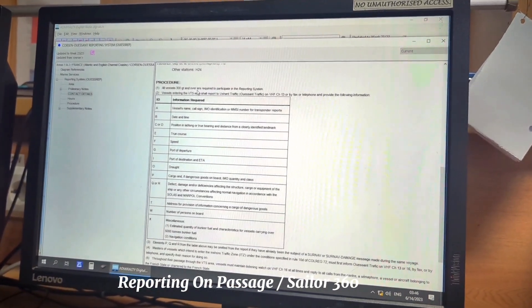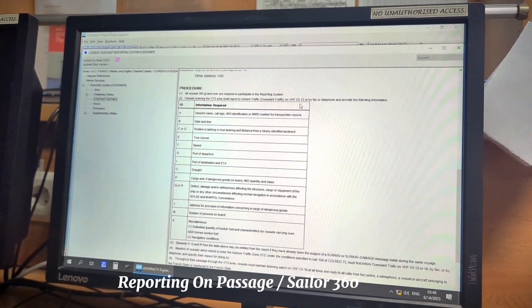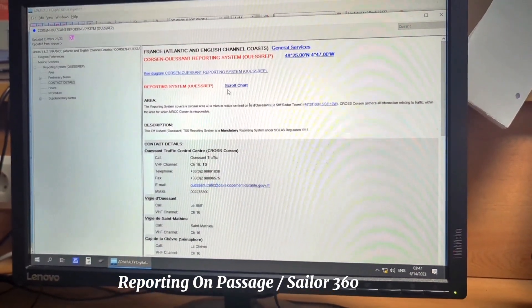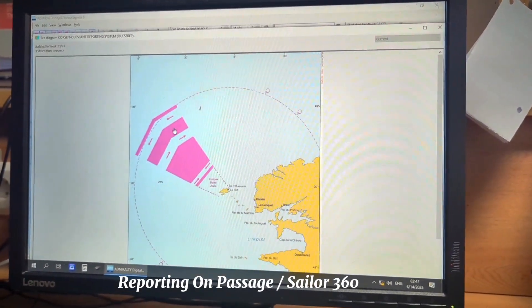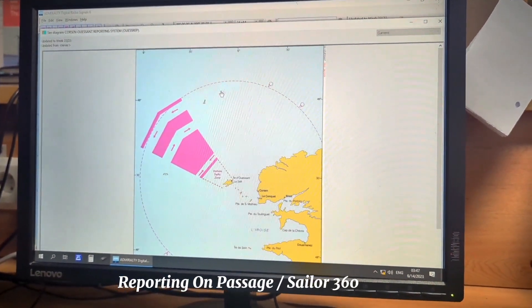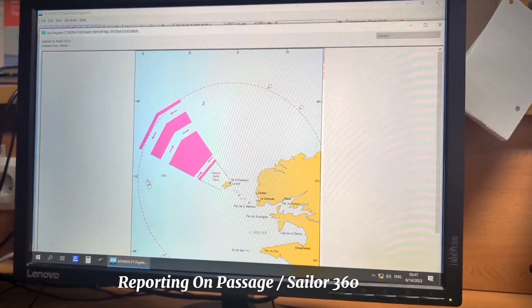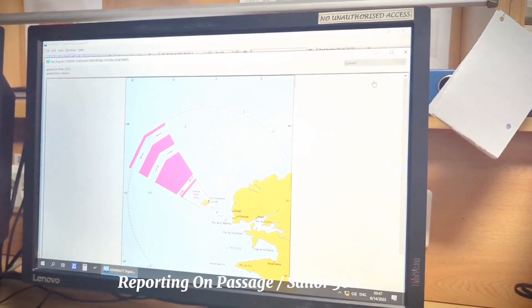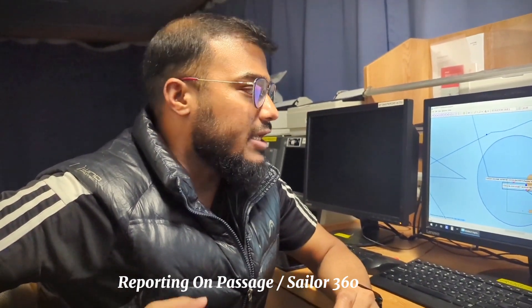All vessels 300 GT and over are required to participate in the reporting system, and I have to report on channel 13. According to this, I have to make the report. If you want to see the diagram, some of them show the diagram as well. Here is the diagram and this is the route I will follow. This is the TSS I have to report according to the procedure mentioned here. This is how you check all the way along your route in LRS Volume 6.